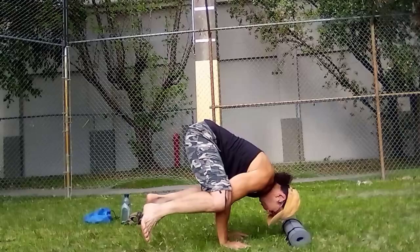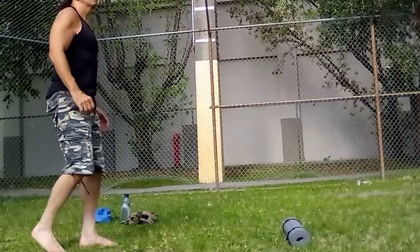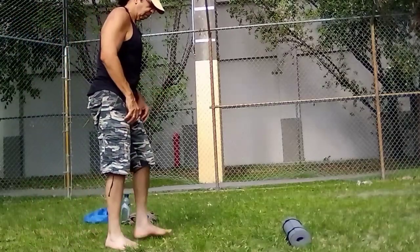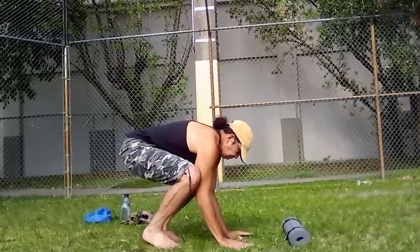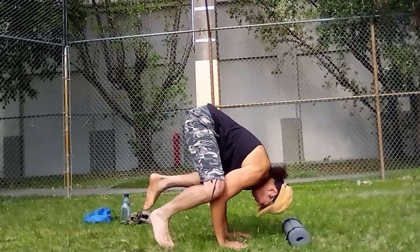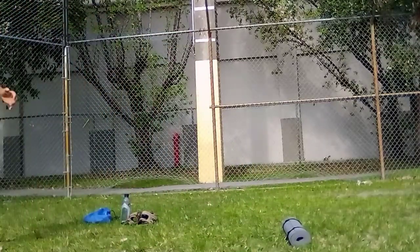Even if we don't reach those goals, doing those exercises is going to improve the different functions of the vessel. I can't overemphasize that, because it's quite possible we may never get a freestanding pistol squat or muscle-up or anything like that — that's a remote possibility. So we don't do the exercises specifically to reach that one goal, because there are collateral goals along the way.